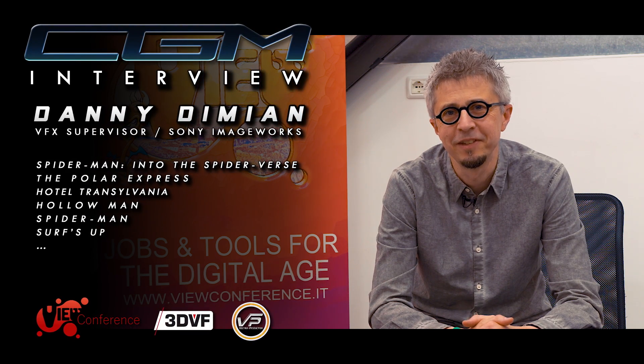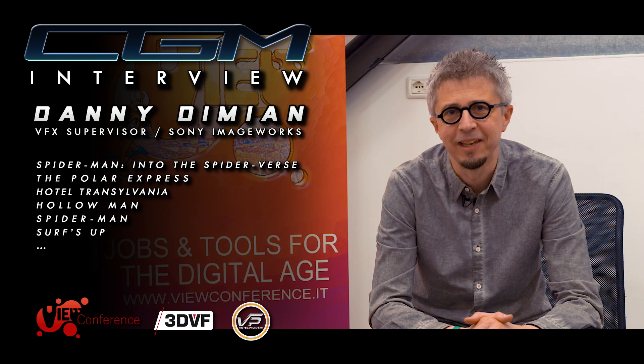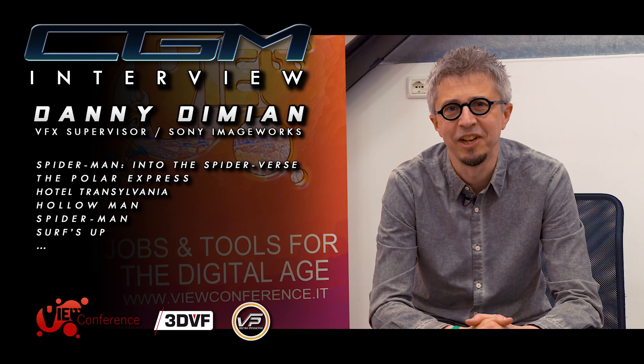My name is Danny Damien and I am the VFX supervisor on Spider-Man Into the Spider-Verse and you are watching CJM.